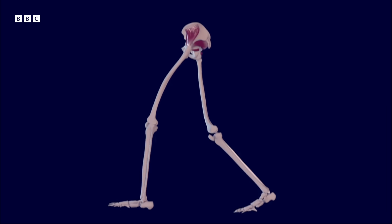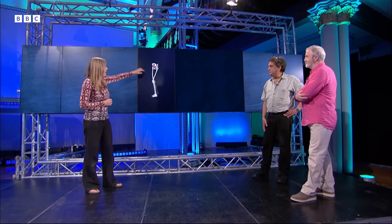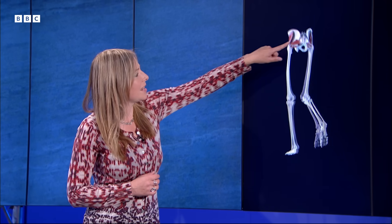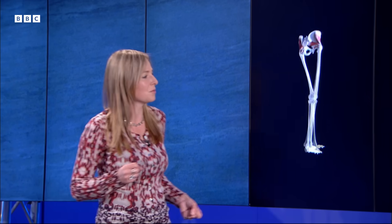This is a human walking along and we can see that we walk with a nice straight leg. One of the really key bits of anatomy is up here — these are the abductor muscles on the outside of your hip joint and they stop your hips swinging from side to side as you're walking.